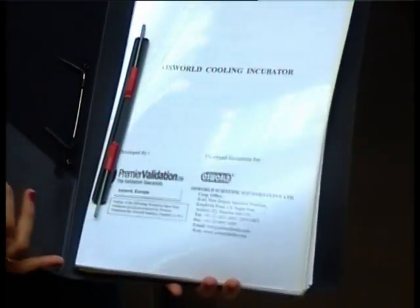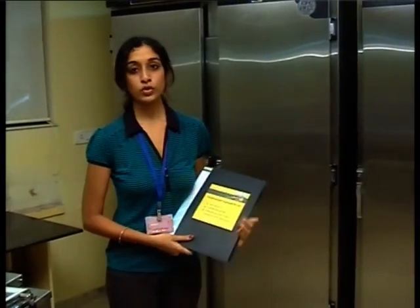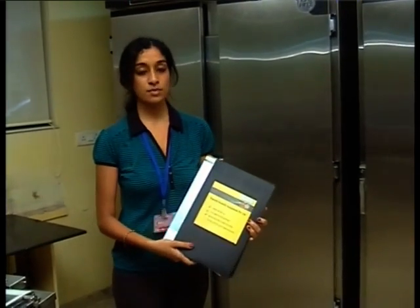It also comes equipped with a user manual, a service manual for your reference, and it also contains a GA drawing and an electrical wiring diagram of your equipment. For more information about the validation documents, please log on to our website www.oswaldindia.com. Thank you.